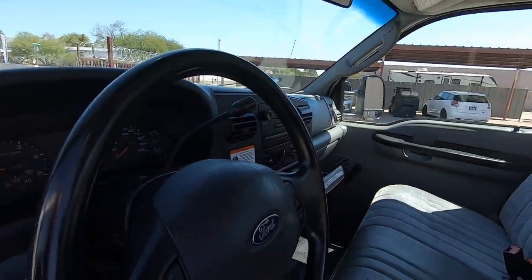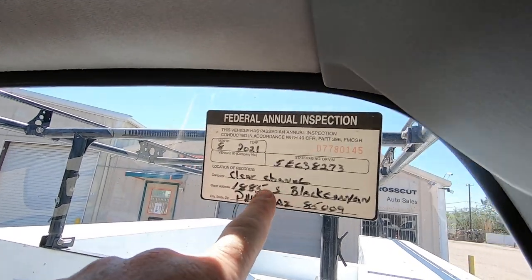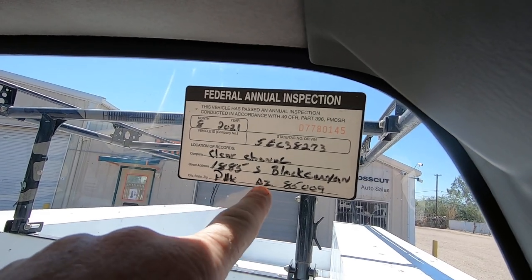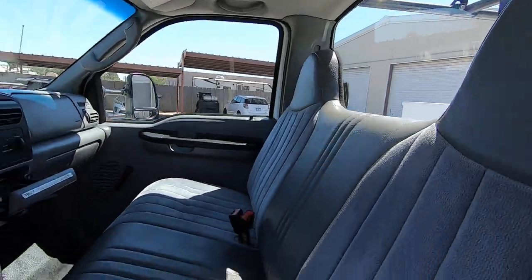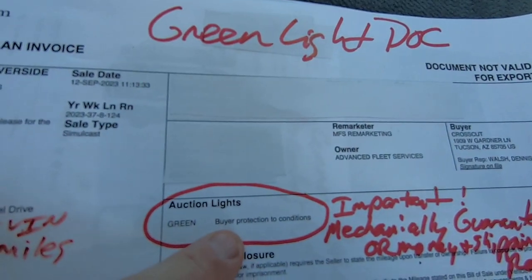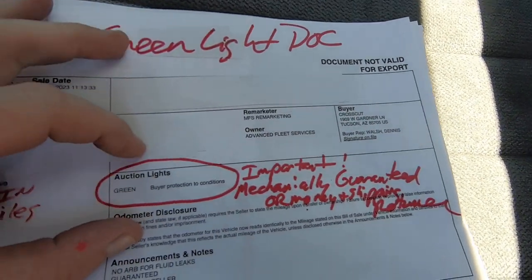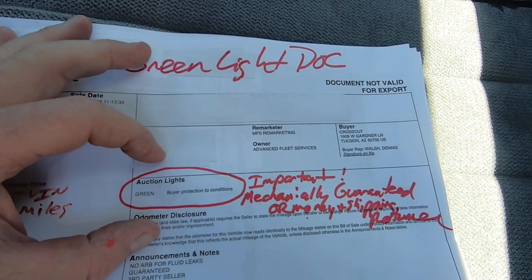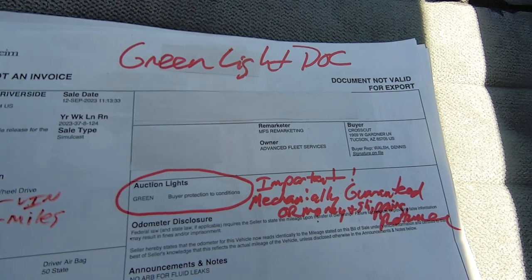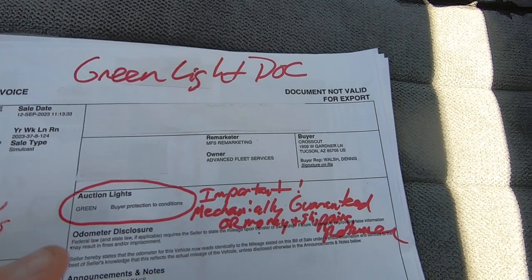Now that being said, it's a diesel truck and it's an '05, so that will not be permanent for sure. Here's a sticker — there's Clear Channel, the company that owned it, out of Phoenix, Arizona. Here's how we bought it — it's on a green light. Green light means mechanically it's guaranteed or your money back including shipping. They don't green light something unless they know it, because then they'd have to pay us. It cost us $750 to ship it from Riverside, California, which is apparently where Clear Channel sells all their stuff, even if it's from Arizona.